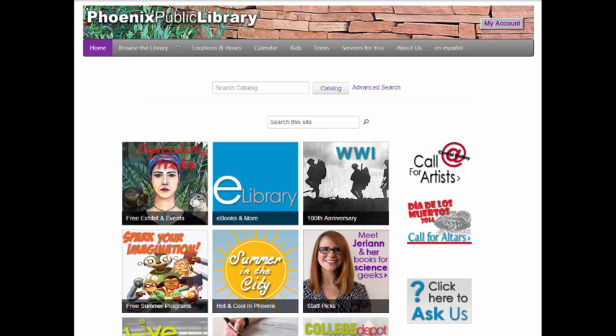From our homepage seen here, you can access information on our library system using the menu found at the top of all of our pages. Each page has relevant information, and our homepage includes links to upcoming events, local information, and of course, an option to search our catalog.